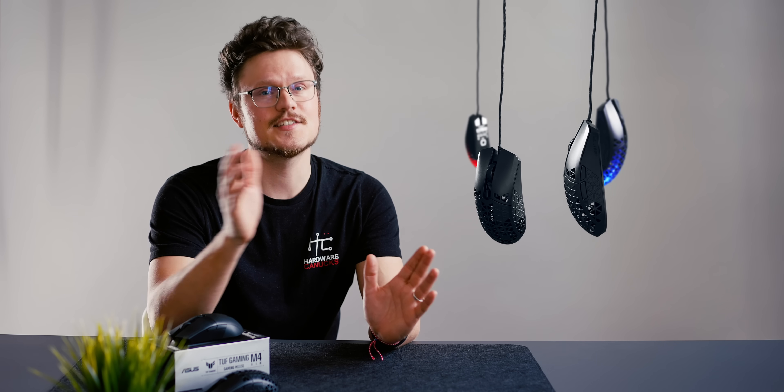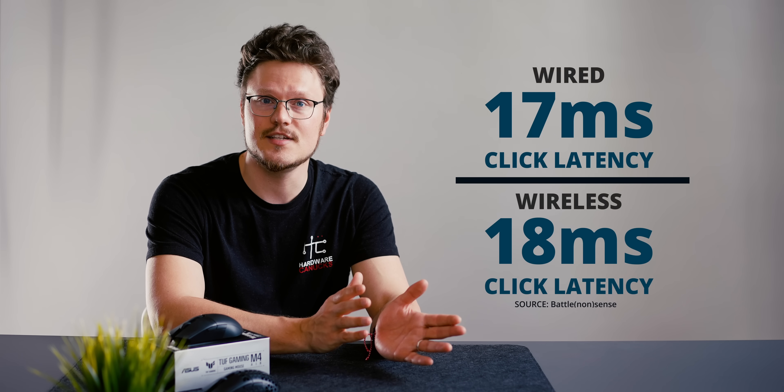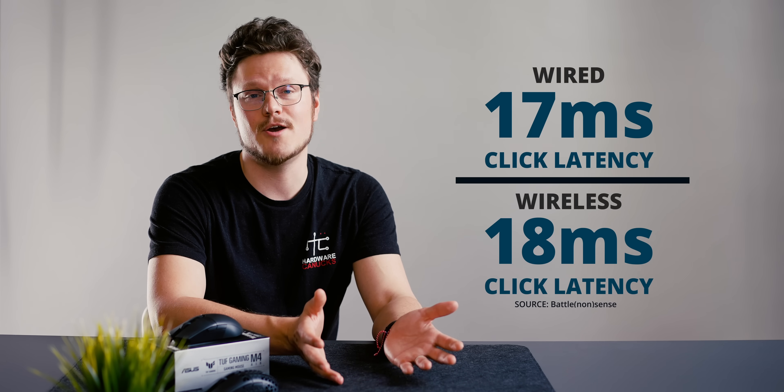Wireless mouse or wired — what to pick and what to look for in 2022. It's safe to say that click latency and response times are really no longer a real concern when choosing a mouse. This has been proven by independent testers: a quality wireless mouse can match the latency and response time of a wired mouse.